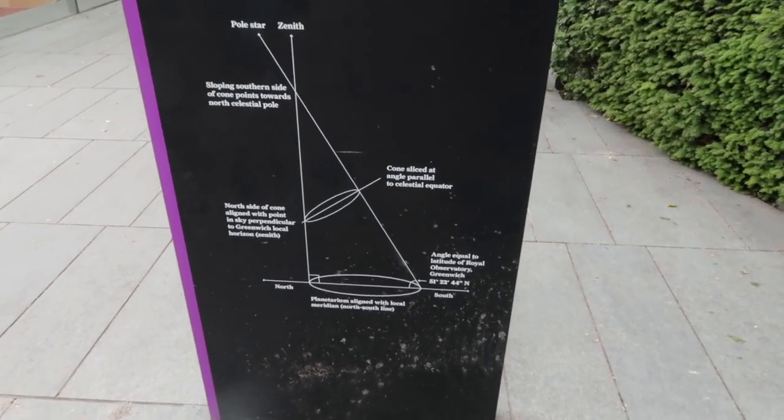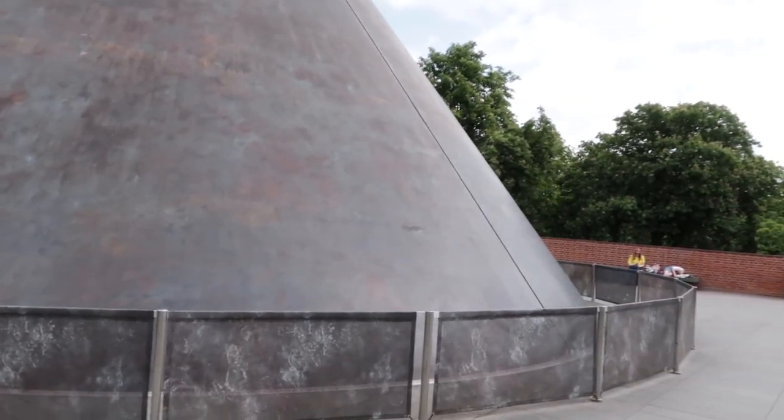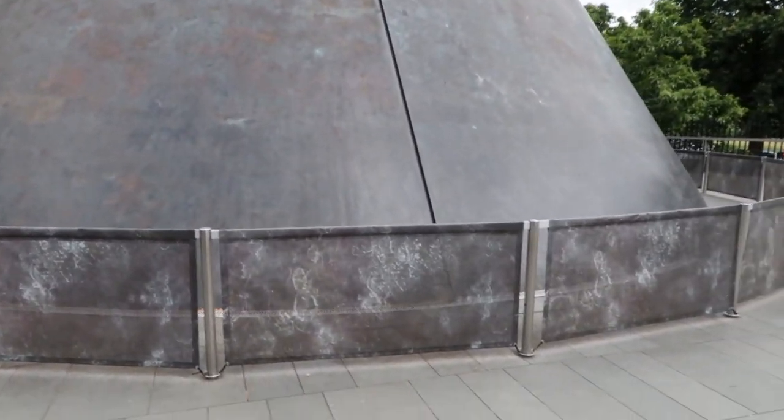Anything to the west of here is considered minus degrees, all the way around to the international dateline on the other side of the earth, where it becomes plus 180 degrees and works its way around back here from the east.